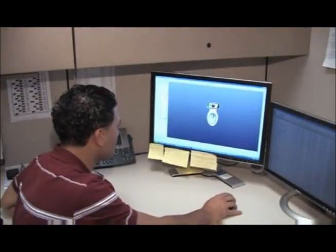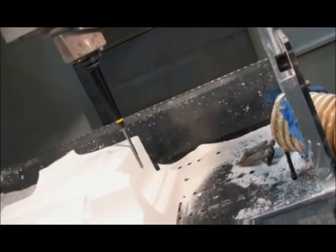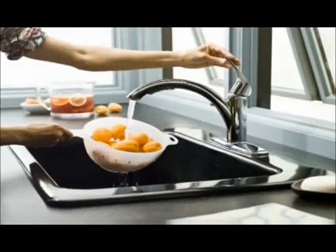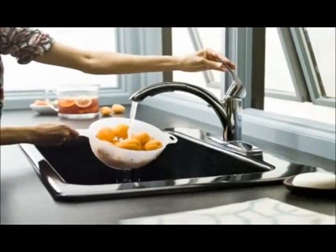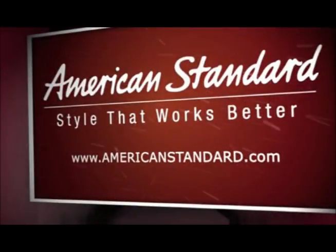Looking for and finding new and insightful ways to improve performance through innovation is central to American Standard's commitment to excellence and environmentally conscious products. For more information on American Standard brands, visit their website at www.americanstandard.com.